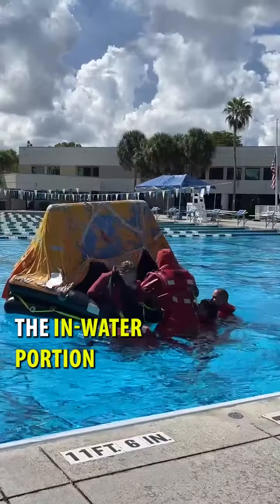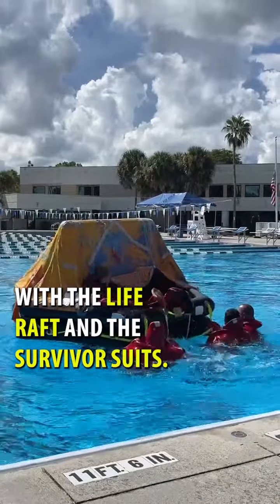Last week I just went for my refresher course to renew my training. There are a couple parts that we do and go over — we went over the in-water portion with the life raft and the survival suits, and then the second part of refresher training is our fire training.